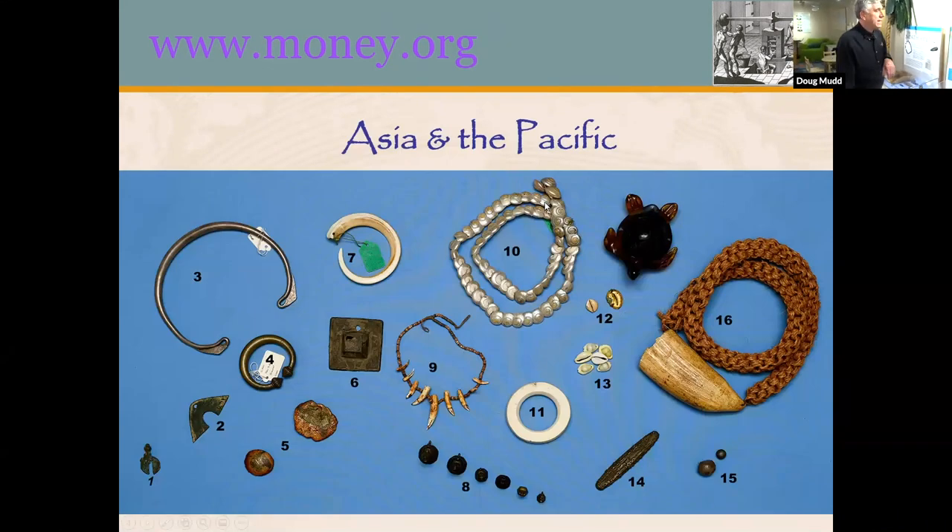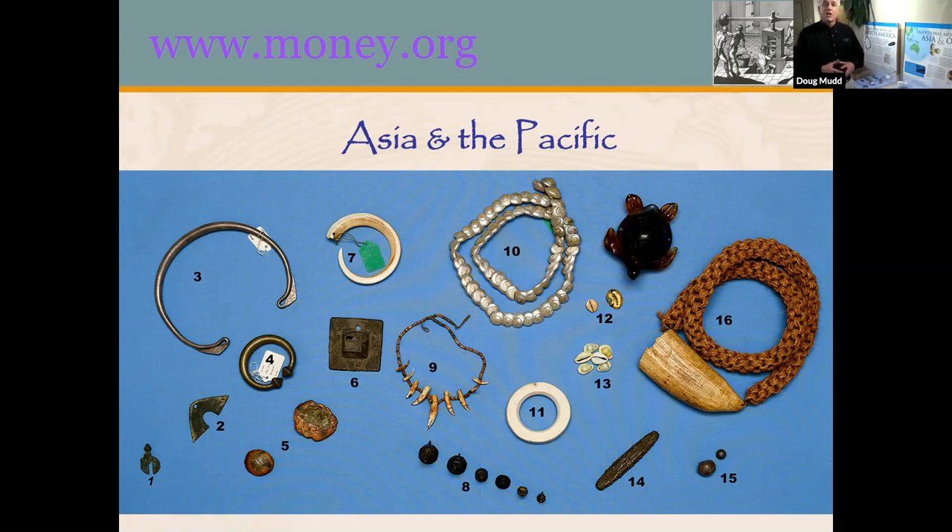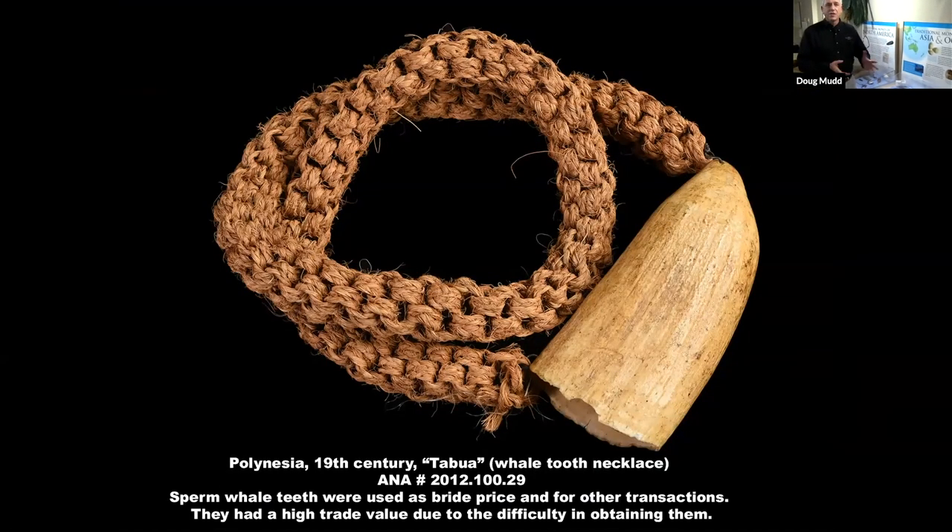We're going to start in our Asia and Oceania case, which covers the Pacific Ocean and all of Asia from China to the Middle East. They used money of different sorts based on what was available and what people were used to using over time. The first thing we start with is a whale tooth — this is a sperm whale tooth from the South Pacific. These teeth were used as money because they had value based on how hard it was to get them. Getting a whale's tooth when you're in an open canoe using spears is very difficult and dangerous. So once you had that tooth, it represented value — it showed the bravery and resourcefulness of the hunter — and for that reason they became valuable and were used in trade.